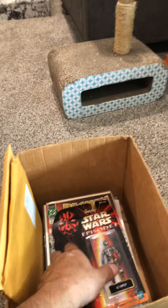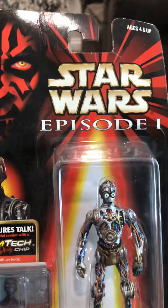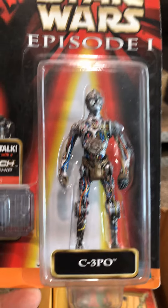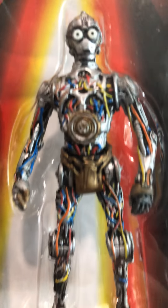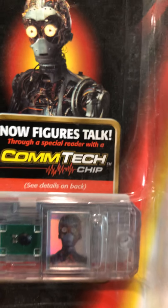Alright, we have one of those Com-Tech Chip things. Star Wars Episode One — C-3PO. I never remember seeing him look like that, but that's cool. I guess that's his chip, so he'll do some talking when you stick it in the Com-Tech chip reader. Let's see what he says.